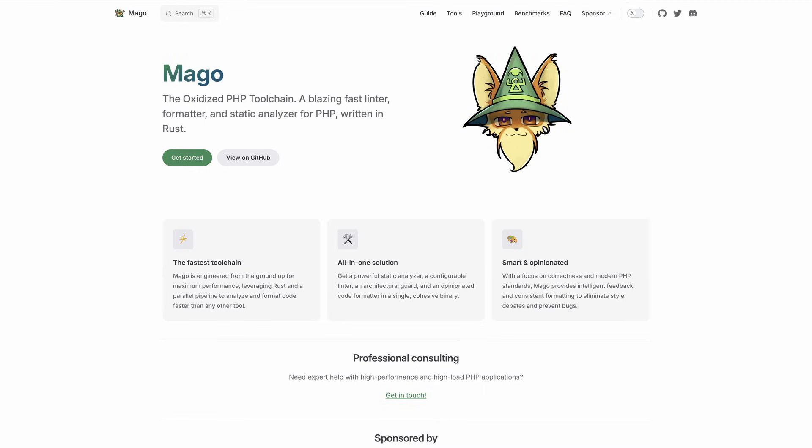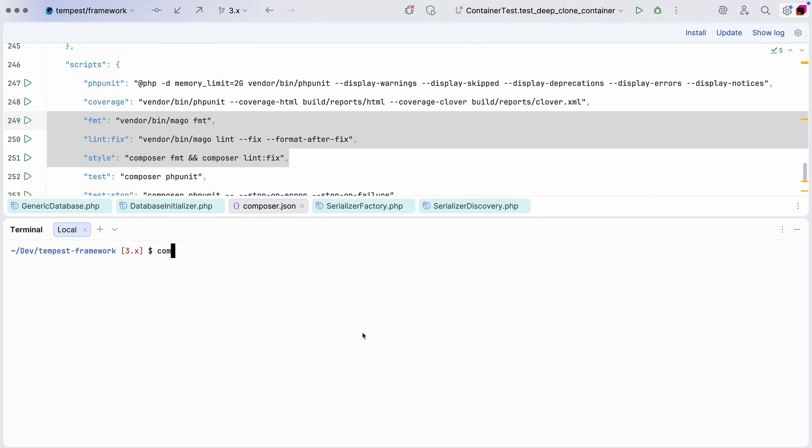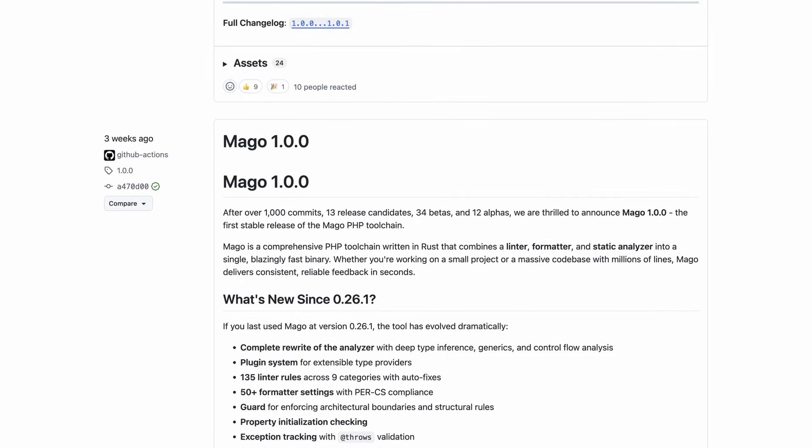Something that's younger but with a lot of potential as well is a tool called Mago, which is a toolchain for PHP. It does code formatting, static analysis, linting, and more. It's written in Rust, so it's super fast. It's a combination of several tools that were previously written in PHP. Just a couple of weeks ago, the first stable version was released. I've been using it myself for months — it's a really great tool, super fast and super reliable. The author is very actively working on it, and it had support for all PHP 8.5 features right from release day. These tools written in other languages, focusing on performance and supporting PHP, really have the potential to elevate the ecosystem to the next level.